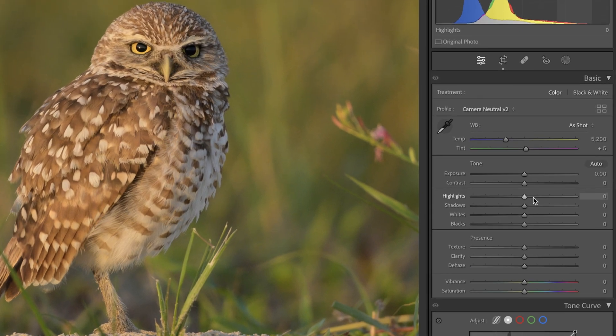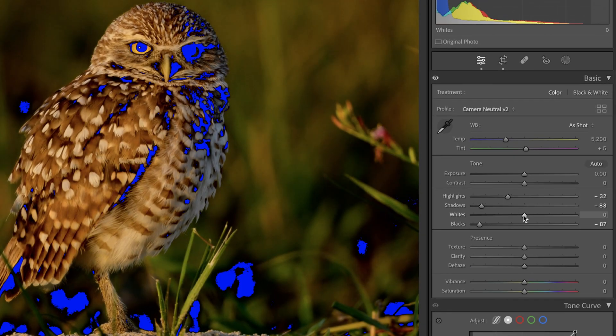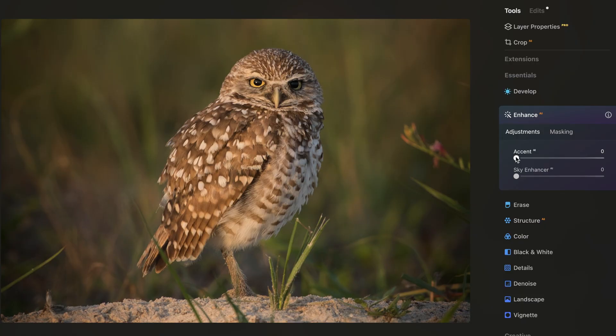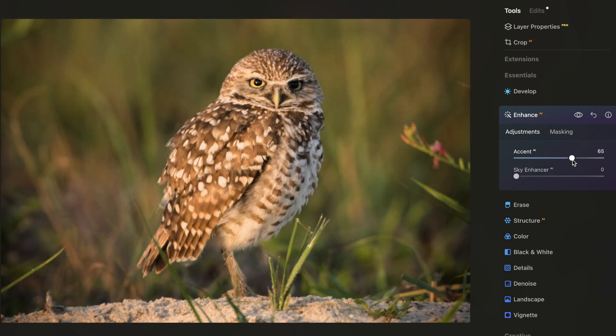Now before AI, you had to go to your tonal values and adjust them accordingly. This required knowing how to use them and how to avoid over editing. Instead of adjusting those tonal values individually, they're built into this slider. How cool is that? I love it.